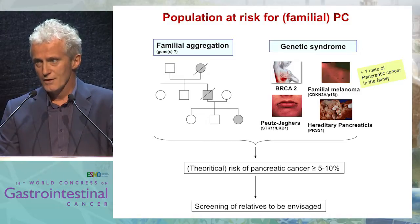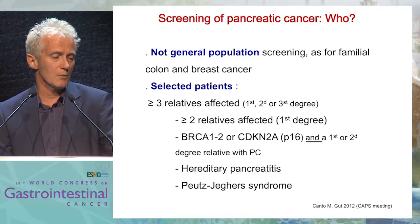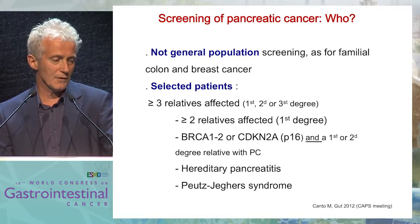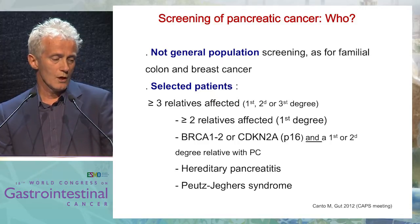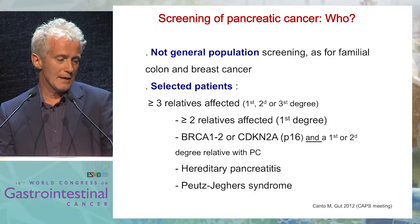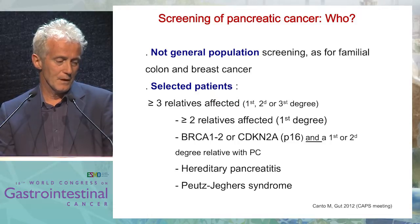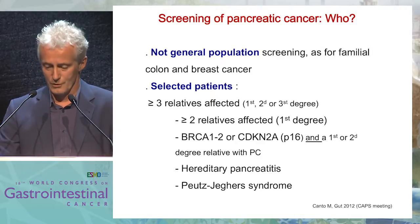So you can envisage a screening in these patients. Of course you cannot do a general population screening as can be done for breast cancer and colorectal cancer. You have to select patients who have three relative affectors of any degree, or two or more first-degree relatives, and BRCA1, BRCA2, CDKN2A with a relative who had pancreatic cancer in that family. Everybody with hereditary pancreatitis, due to the huge risk of pancreatic cancer, and Peutz-Jeghers syndrome.